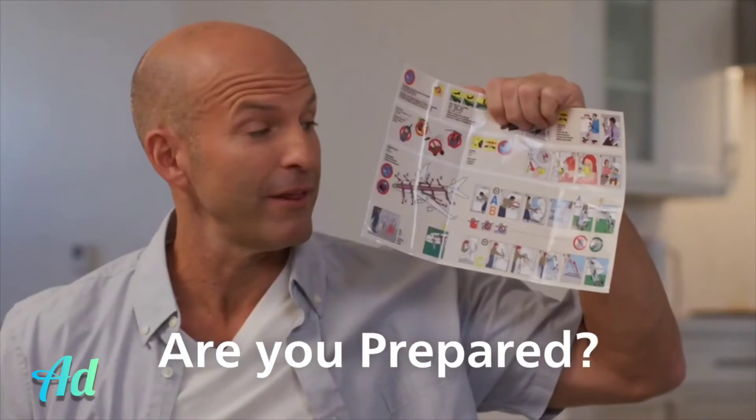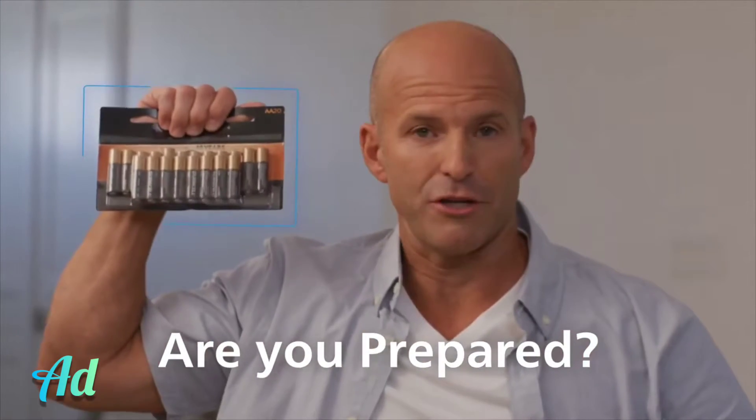Are you prepared? I read the airline pamphlets. Always have extra batteries. I even read the terms and conditions. But the smartest investment I ever made was my Generarch.